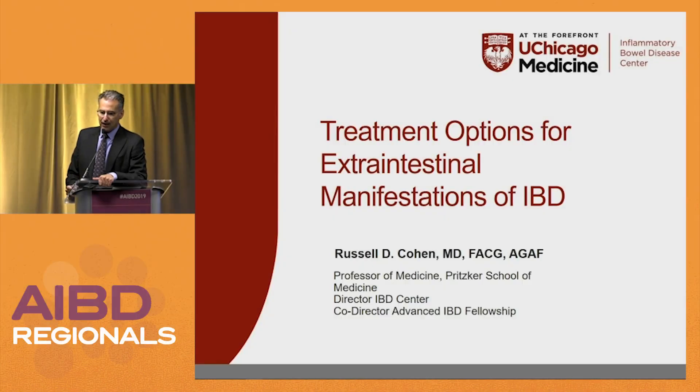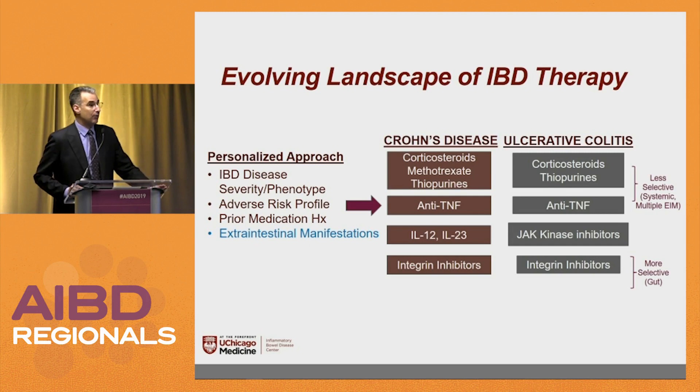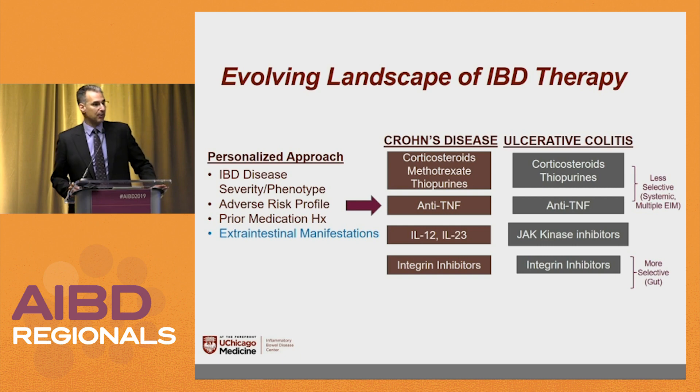We're going to get you out early. One of the things when you go to lectures about Crohn's and colitis right now, what do they talk about? Look on the left-hand side of this slide — they say personalized approach. Let's personalize the approach.